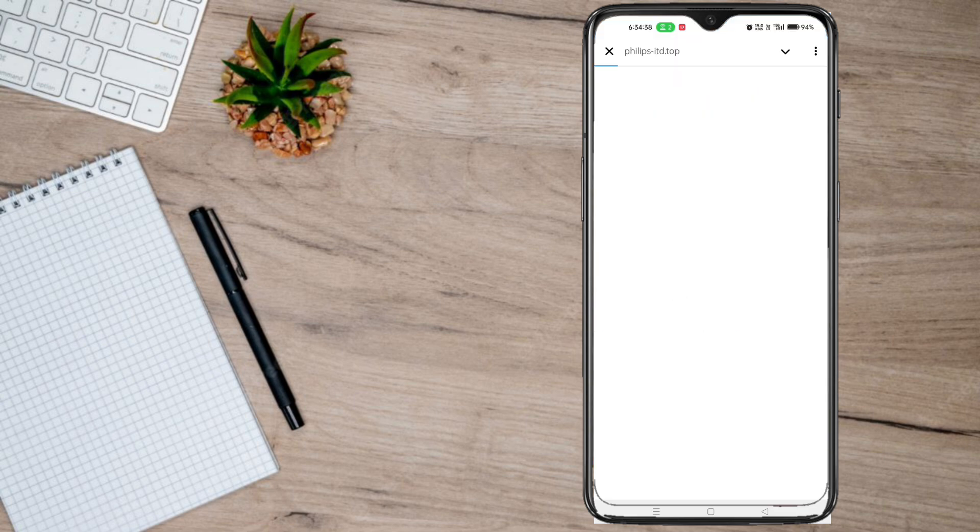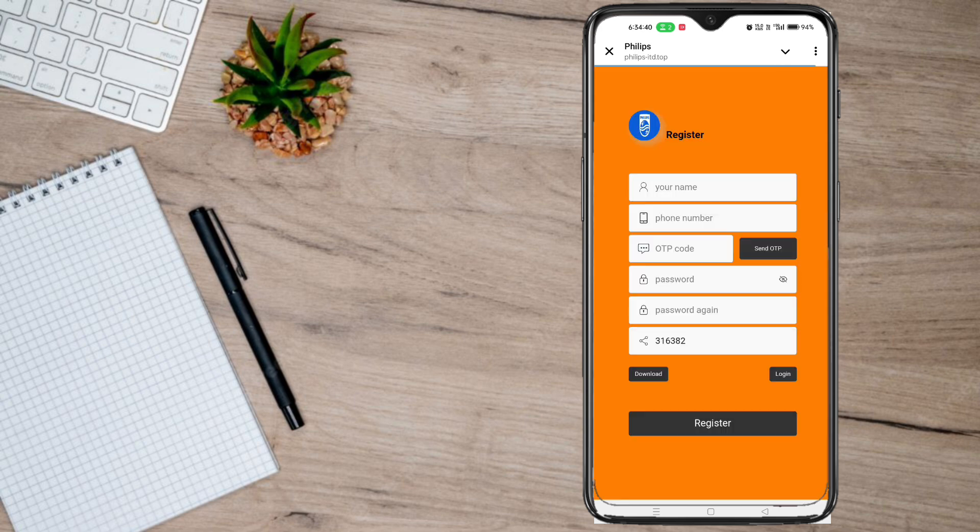If you have the app, you can use it to open it. You can use your name and phone number. If you use it, you can click on OTP and click on OTP. You have a password. You can get a 2x password and have a password for your account.